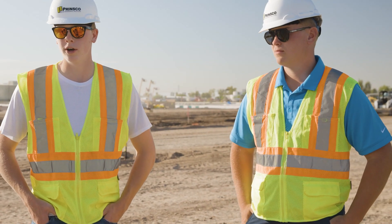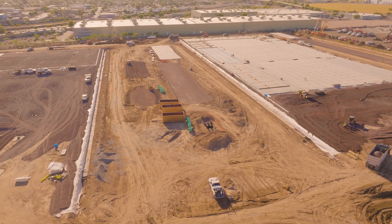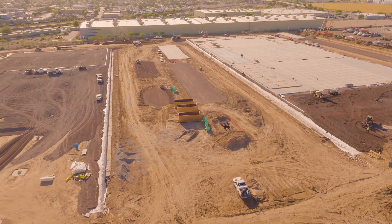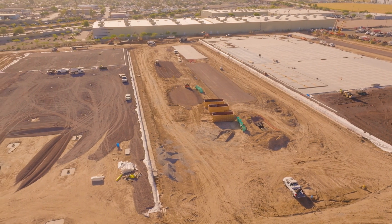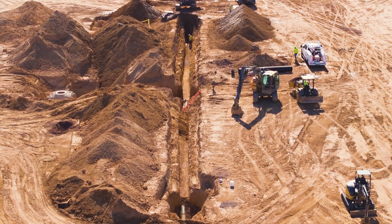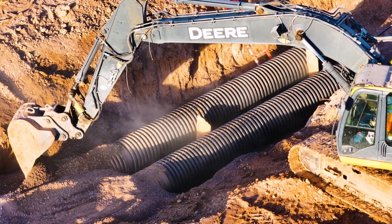How has the stormwater management industry changed in your career, and how did you get started? It just got bigger — instead of doing a 5-acre development site, they're doing an 80-acre development site. The regulations have gotten more intense, and now we've got to clean the storm drain water before it enters into a basin.